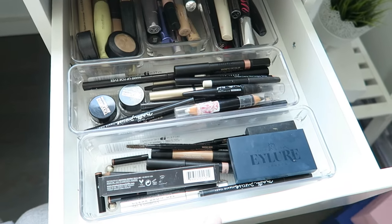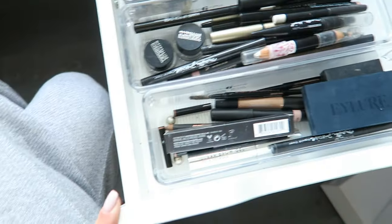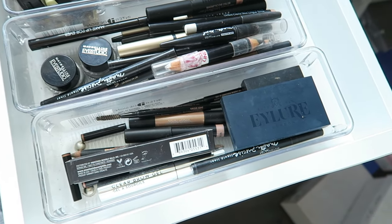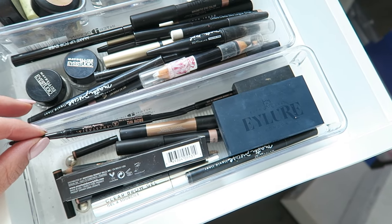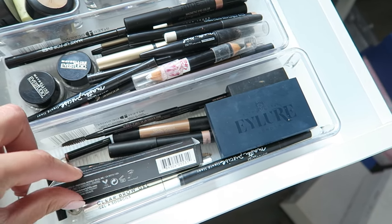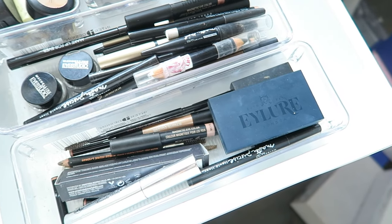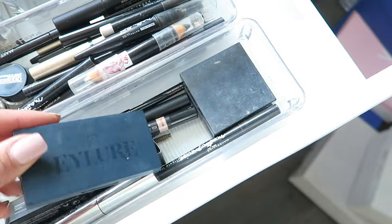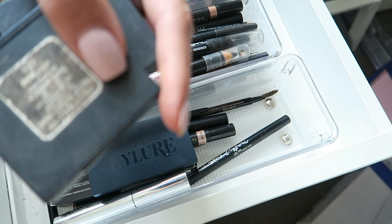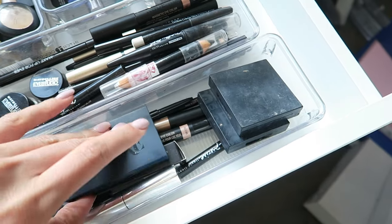Beginning with the first drawer, I have all of my eyeliners, eyebrow products, concealers, and mascara. Starting with the first little compartment, I've got all of my eyebrow products. I've got a whole bunch of Anastasia brow wax crayons and pencils, the clear brow gel from her which I love, an Ilua eyebrow product, and two of the brow shaping kits from Benefit Cosmetics.